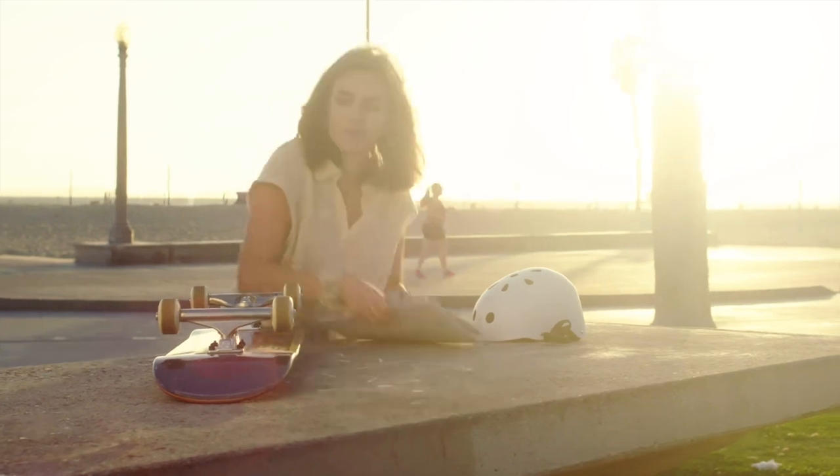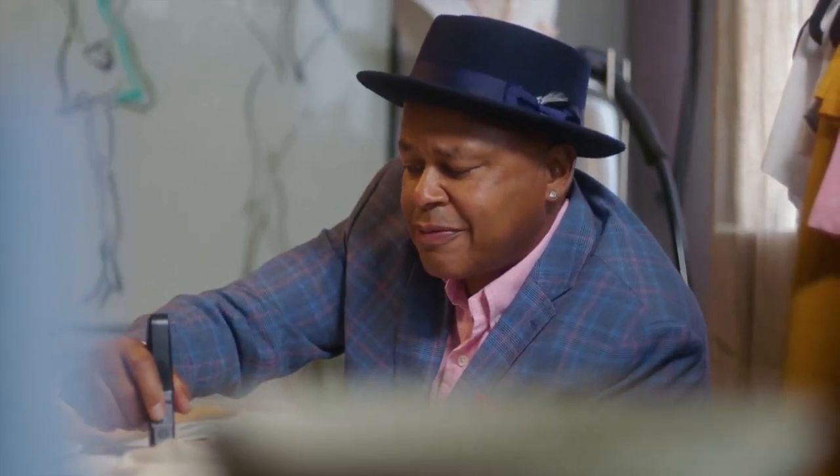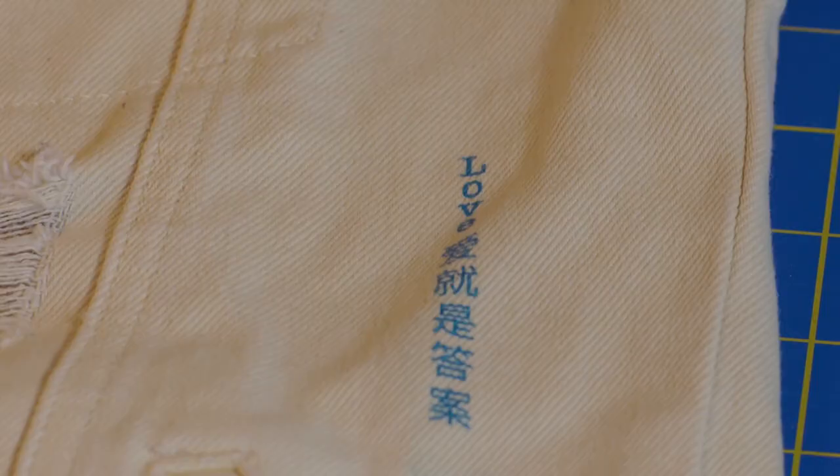Discover new ways to show the world who you are. Express yourself in a multitude of languages. The P1 prints in any direction using the horizontal, vertical, curved and right-to-left text features.